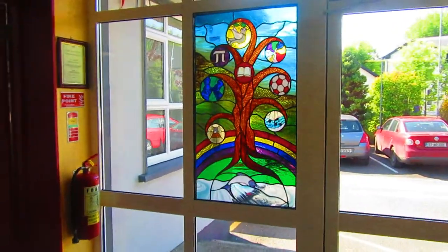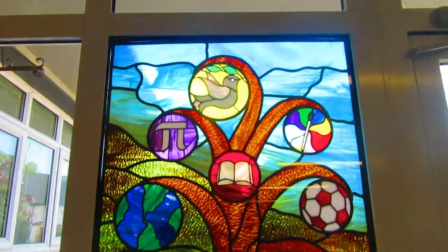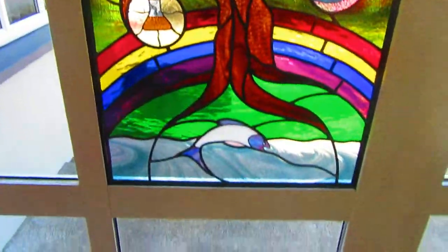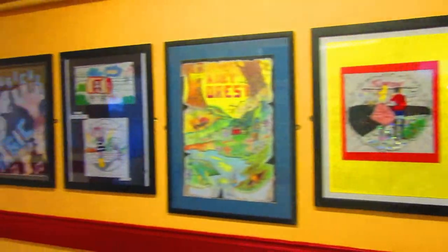And here we see the entrance to the bottom school. Immediately we see the beautiful stained glass window. This entrance is big, bright, tidy and organised. Many of these walls display artwork by our students.